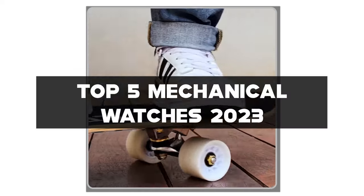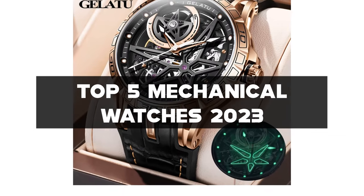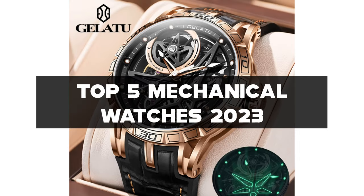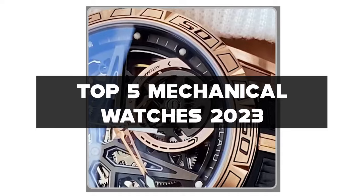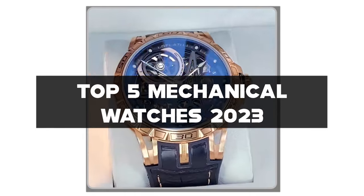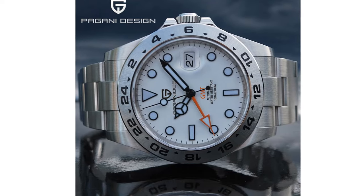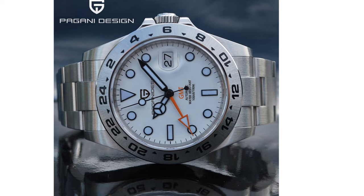I've handpicked the top five mechanical watches for 2023 that offer timeless elegance, impeccable precision, and exceptional horological engineering. Links to all the watches mentioned can be found in the description below. Don't forget to like this video, subscribe to my channel, and hit the notification bell to stay updated. Let's dive in and celebrate the beauty of mechanical watches.